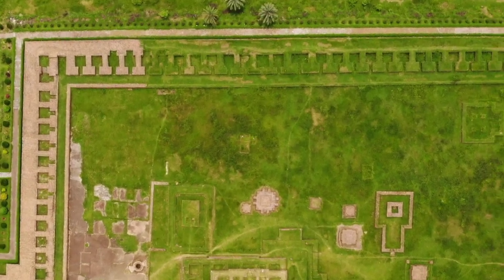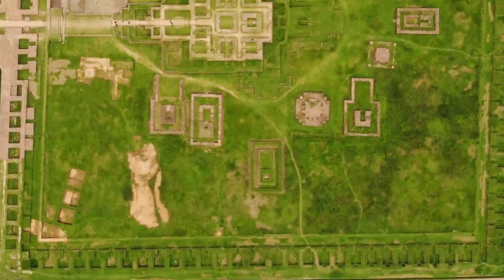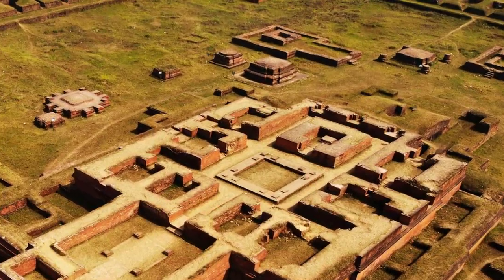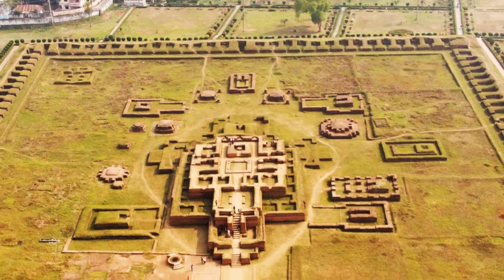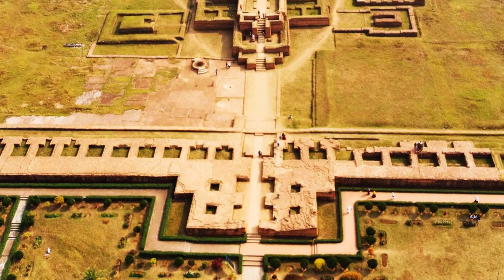The length of each side of the square Vihara is 168 meters. The Vihara has a total of 115 monks' rooms in its four arms and a central temple in its middle. Ruins of several smaller temples and stupas are uncovered around the central main temple. The unique attraction of this Vihara is the ruins of a large arcade uncovered on the north side.